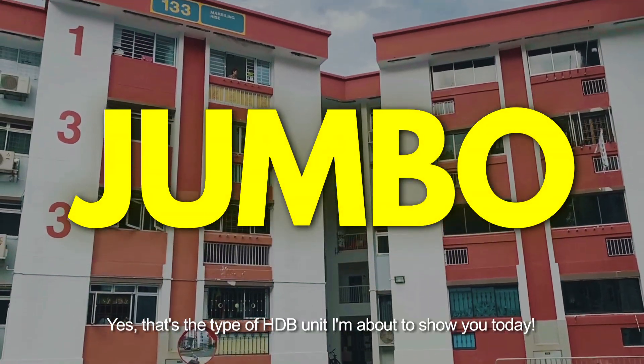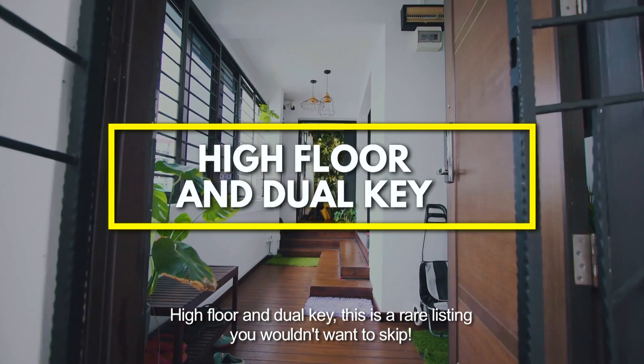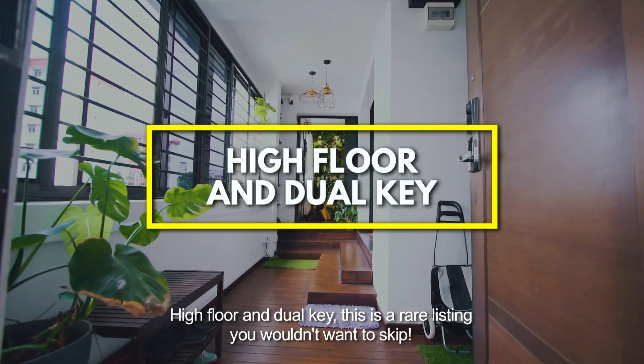Jumbo! Yes, that's the type of HDB unit I'm about to show you today. High floor and dual key, this is a rare listing you wouldn't want to skip.